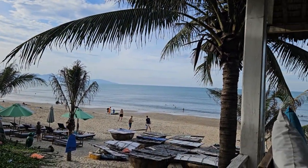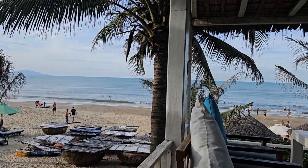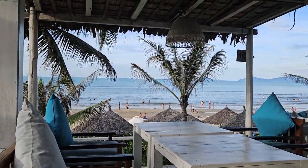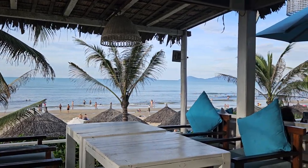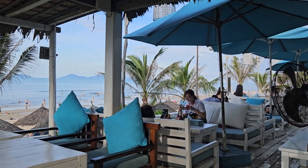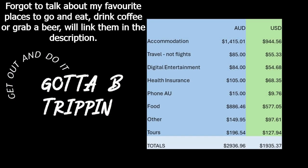Now I'll move on to some of the costs of living. I'll start showing you what it cost me to live in Hoi An for that month. So let's talk about the cost of living — the screen here breaks down all the groupings of items that I had.